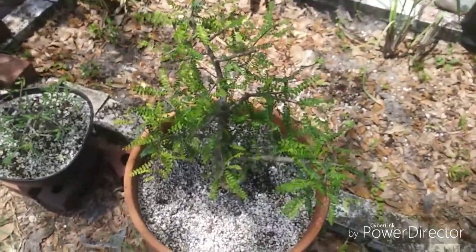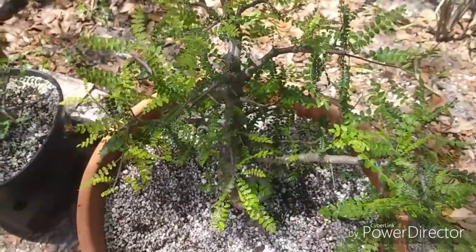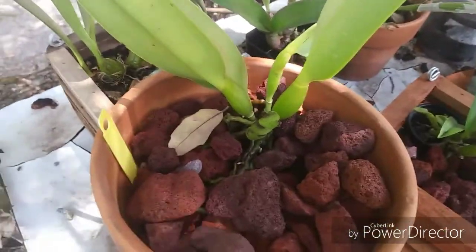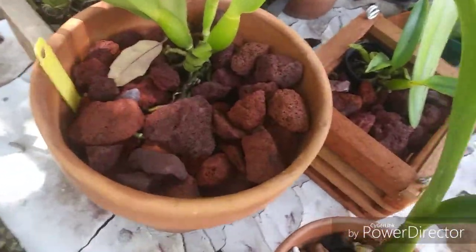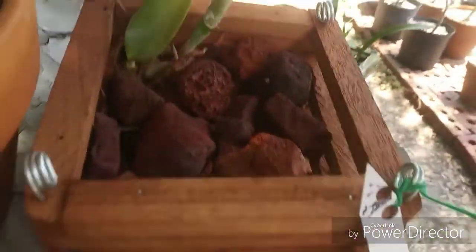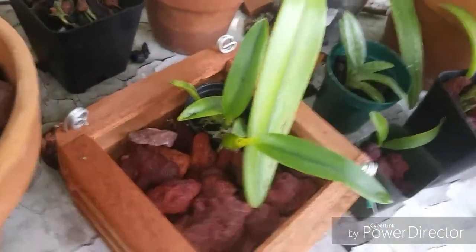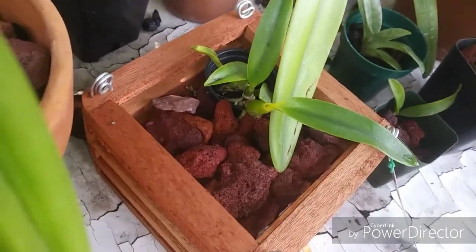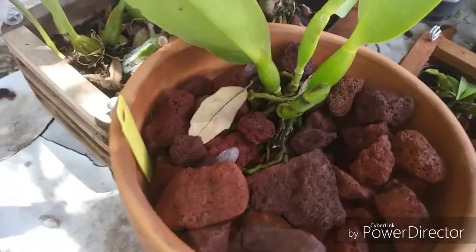That is Boswellia neglecta, it's just doing fabulous. I've slowly been switching out my orchids into lava rock. This one here I did in the box, and this one here in the box — that's the Cattleya violacea muse. Terry told me he plants his violacea muse in lava too, so if it ain't broke don't fix it. We moved it into lava rock.